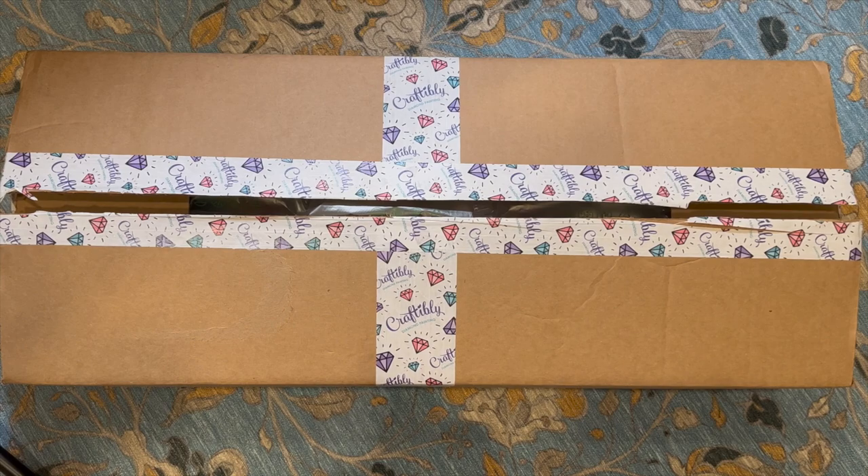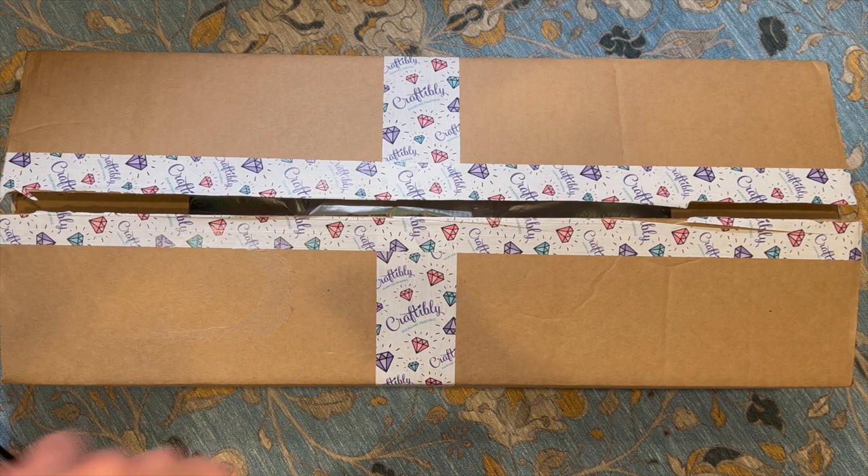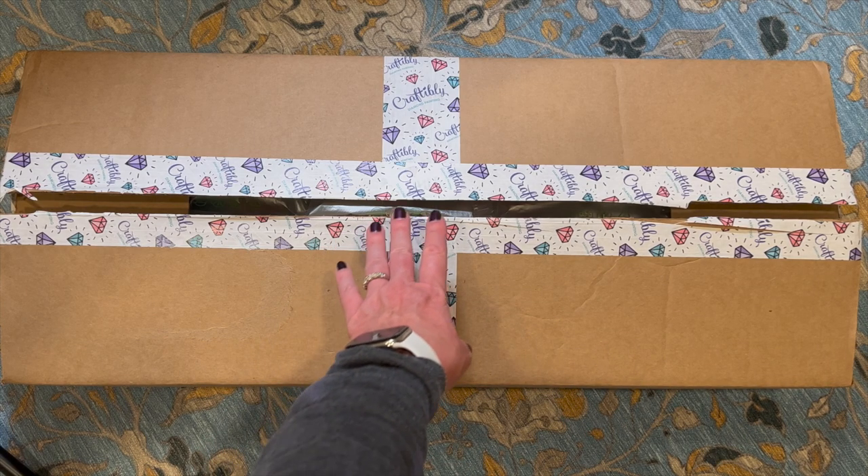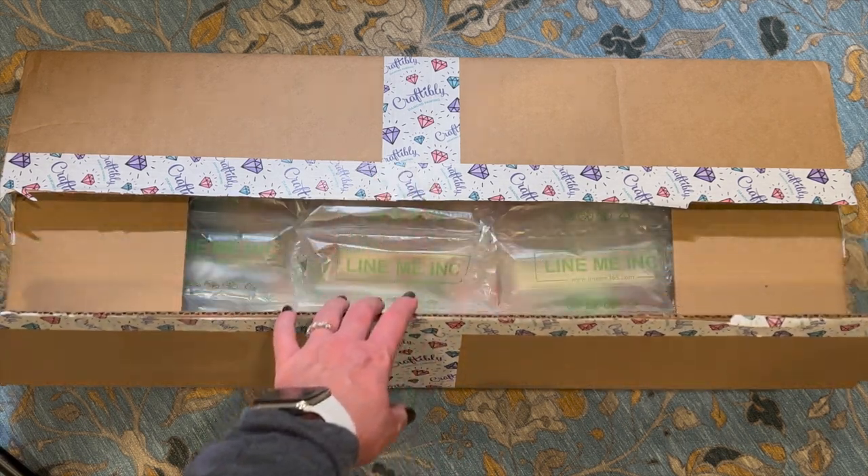All right, y'all, we're back. We're ready to unbox the box. All I've done so far is just cut it open. I do love the Craftably branded tape. When this package arrives on your porch, it's so fun to see the Craftably brand on it, the diamonds. I love their brand of tape and I hope they always use it because it's just something they've had for a very long time and I absolutely love it.